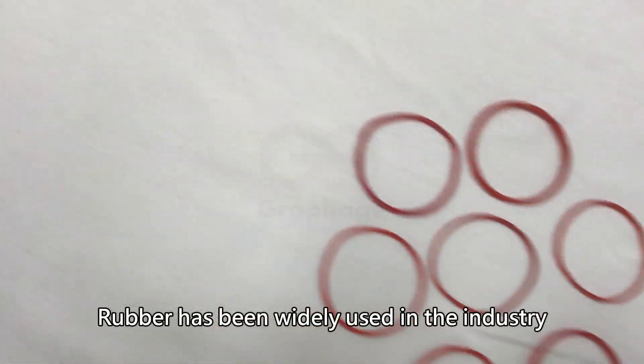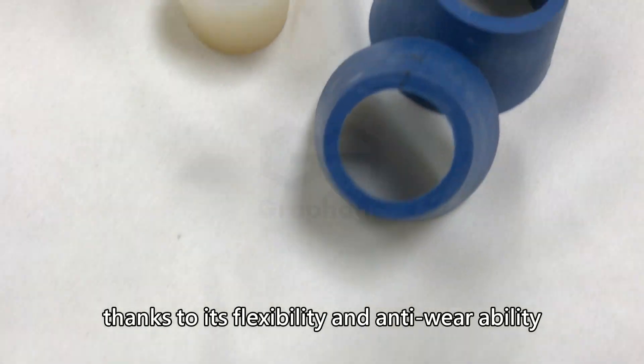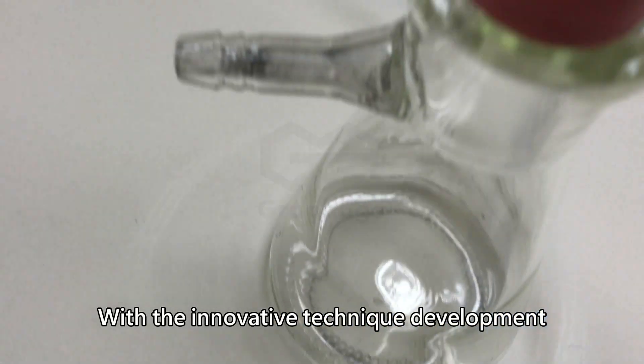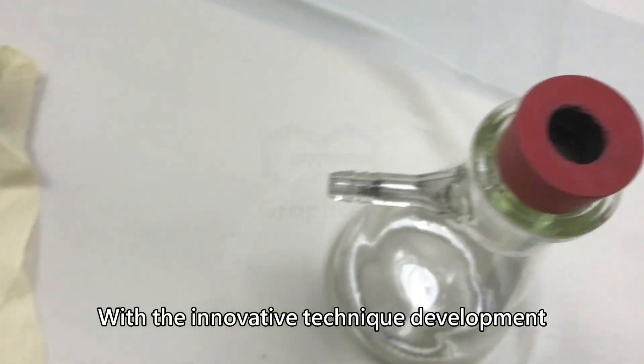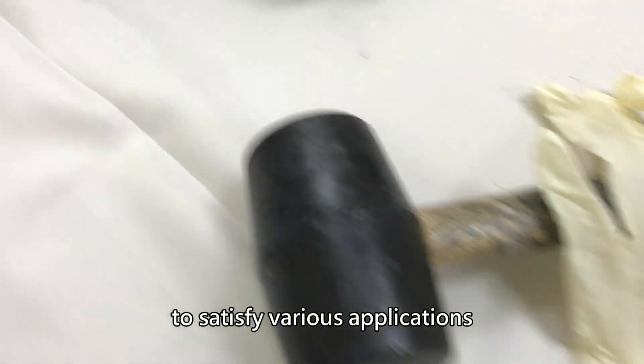Rubber has been widely used in the industry, thanks to its flexibility and anti-wearability. With innovative technique development, rubber needs to acquire advanced functions to satisfy various applications.